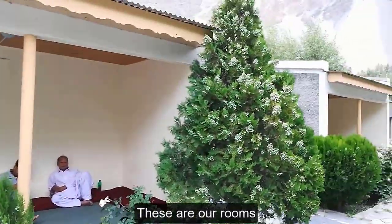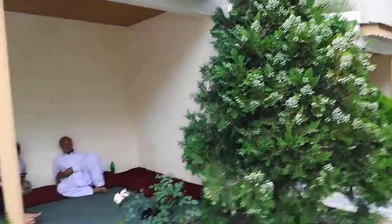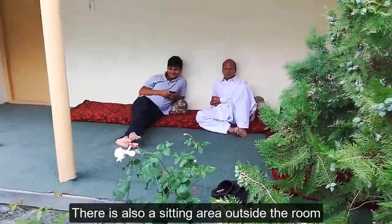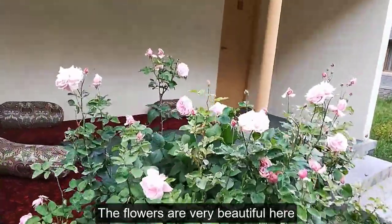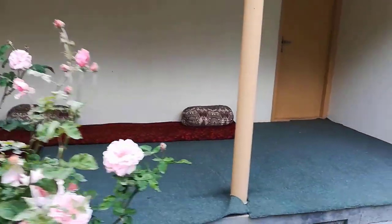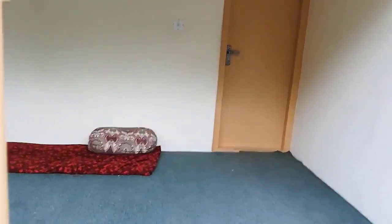Here is where our room starts. This is a sitting area outside. This is a flower — you can see a pink rose. Let's see our room. This is our room outside.